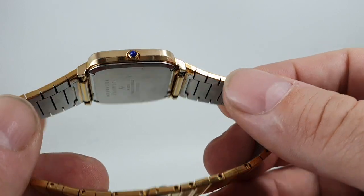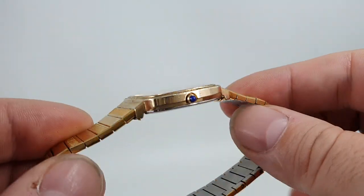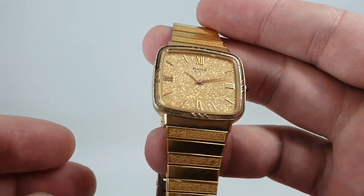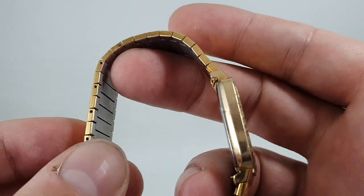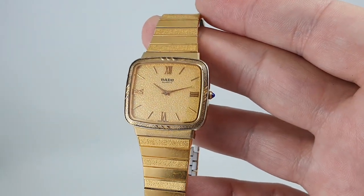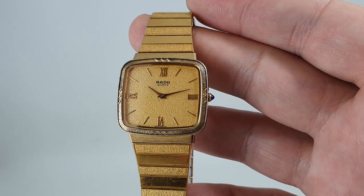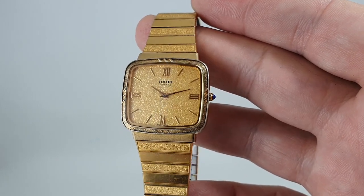A good make, an interesting watch — not one that you're going to see every day. In fact, I doubt you'll ever see another one again. But it's available now at birthyearwatches.com if you'd like to snap it up. Thanks for watching.